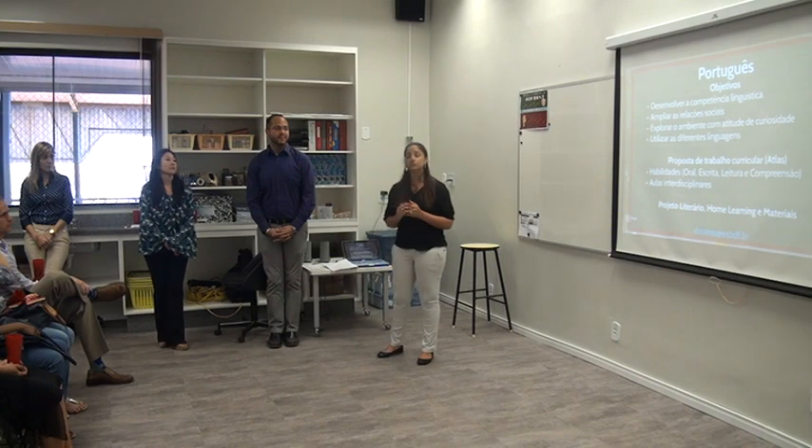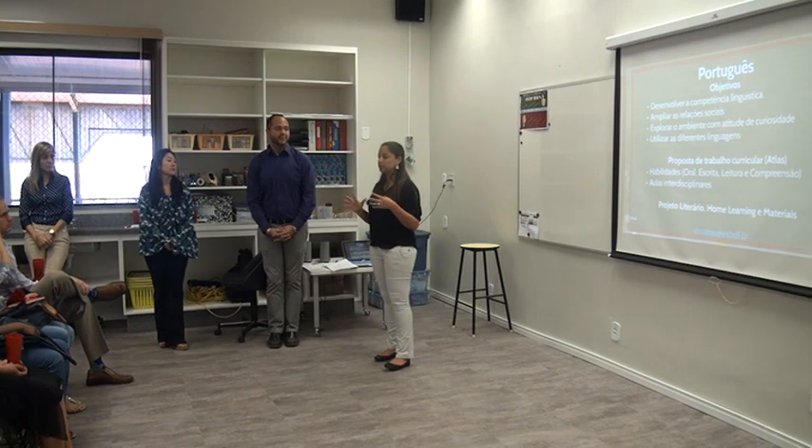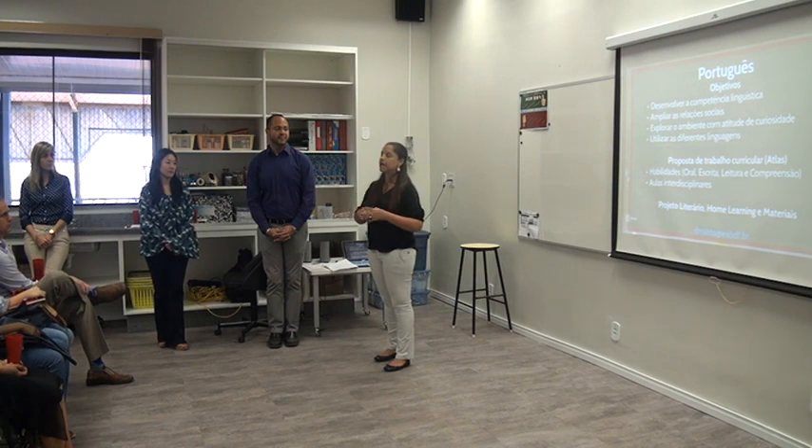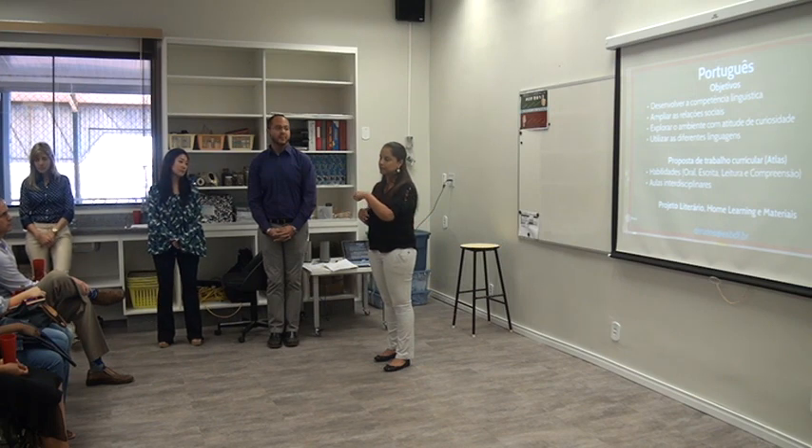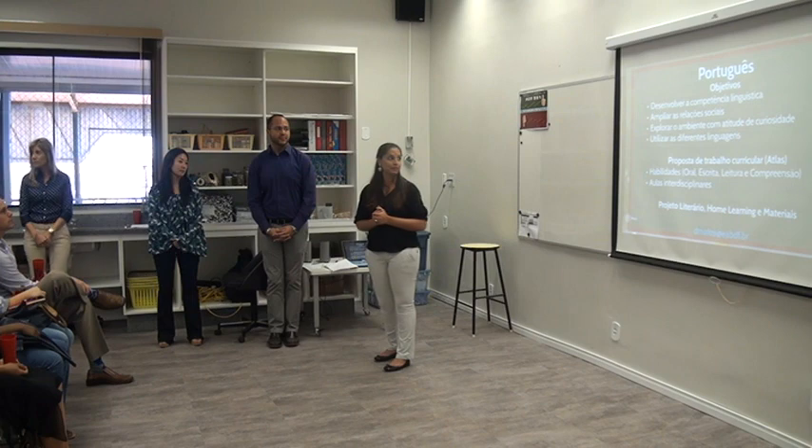Our curriculum is guided by themes such as friendship and family. We also work with commemorative dates like September 7th and Arbor Day. Through these themes, we work with very playful activities — our classes are filled with music, games, and activities. We also do a great deal of fine motor coordination activities such as painting, cutting, and crafting, because these also help a great deal in the writing process when it comes to literacy.